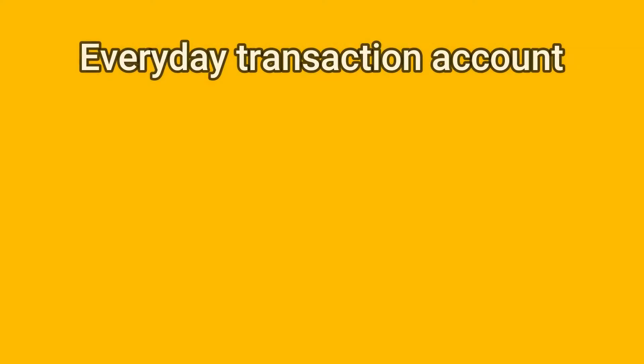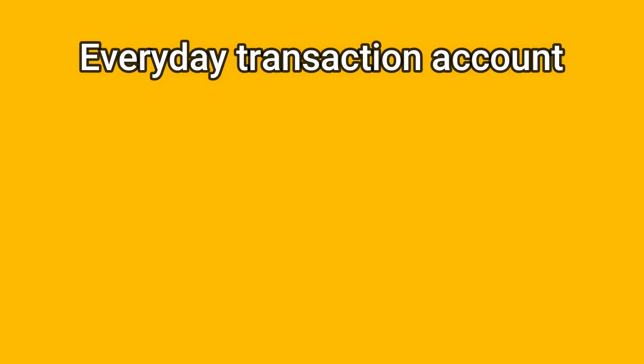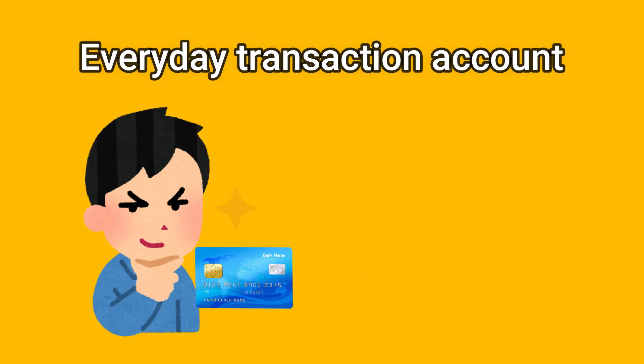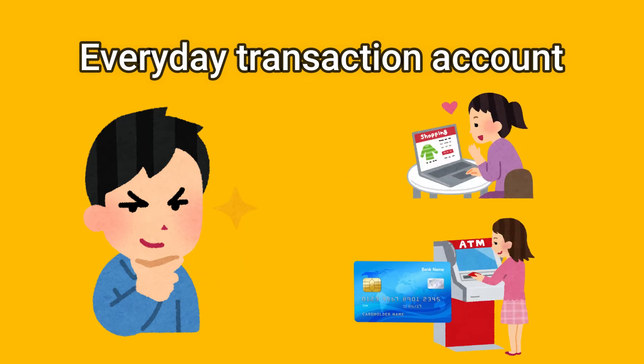An everyday transaction account is what people commonly use to pay for bills and shopping. These types of accounts give you the flexibility to move money in and out frequently, and generally do not offer any interest. You would usually get a bank card to use for the money you have in the account. You can usually use this card to make payment electronically or to withdraw money from an ATM.